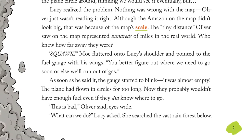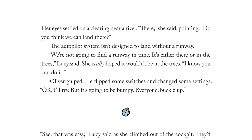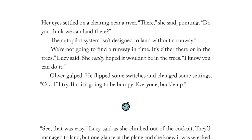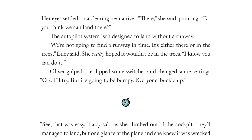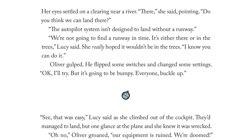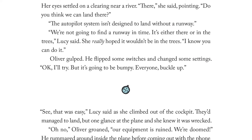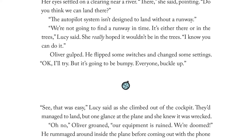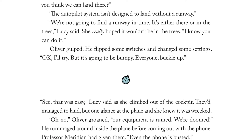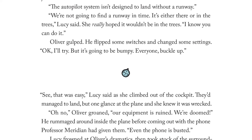She searched the vast rainforest below. Her eyes settled on a clearing near a river. "There," she said, pointing. "Do you think we can land there?" "The autopilot system isn't designed to land without a runway. We're not going to find a runway in time. It's either there or in the trees," Lucy said. She really hoped it wouldn't be in the trees. "I know you can do it." Oliver gulped. He flipped some switches and changed some settings. "Okay, I'll try, but it's going to be bumpy. Everyone buckle up."